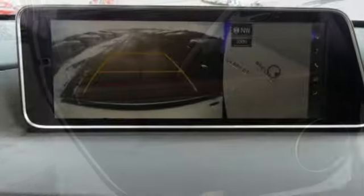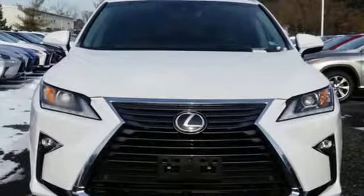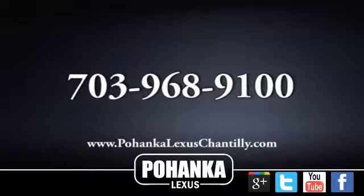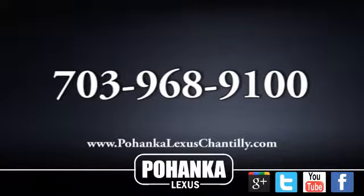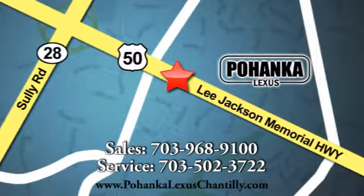Inspired design, relentless innovation, incredible performance — that is the DNA of a Lexus. See what it can do for you when you take it for a test drive. Call us now for more information on this vehicle or visit today. We're conveniently located at 13909 Lee Jackson Memorial Highway in Chantilly.